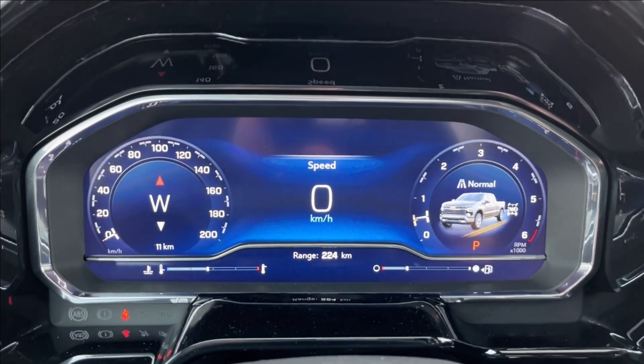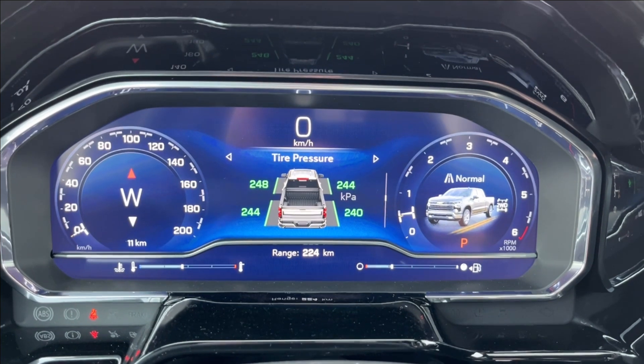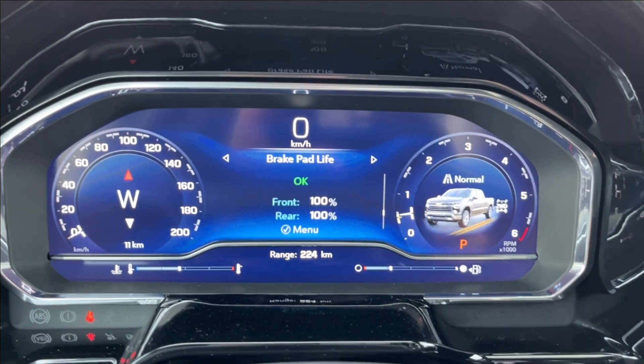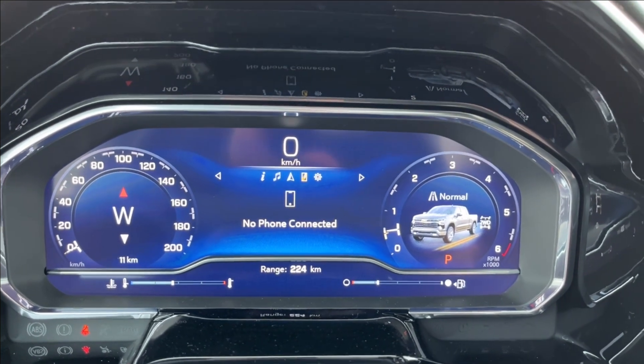With the odometer, you can access all your vehicle information — trip one, trip two, timer, tire pressure, adaptive cruise control, oil life, and other vehicle information including music, navigation, and Bluetooth connectivity.